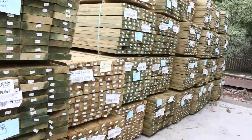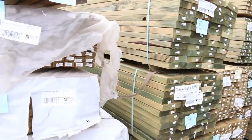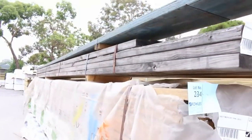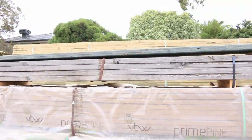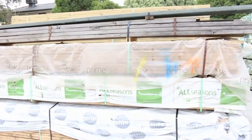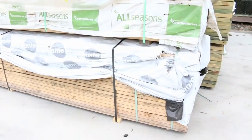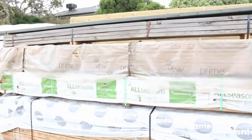Big heap of treated pine, as you can see here. Nice long lengths there: 90x45, 140x45, 190x45. A bit of clearance stuff in the front of the row here. Got an LVL beam up the top there, a little pack of weathered pine. Got some 70x35 M10 treated pine, a couple of packs of that, and some 90x35 F8 Baltic pine. So we've got some nice stock there. Should create some interest tomorrow.